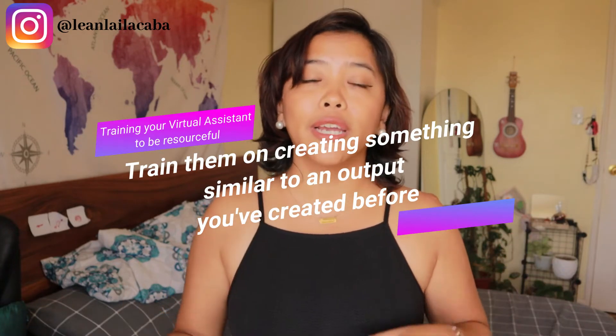Next is to start training them on something you've done or created before. This is where having a standard operating procedure or documentation on how you do certain things really comes in. You can say: hey, this is how I would usually create my Instagram post — here's a video of me doing it — I'd love for you to start creating your own. When you do this, you're fixing mistakes that might have come from their past employers, and you're also able to see what steps might be missing from your own documented process.